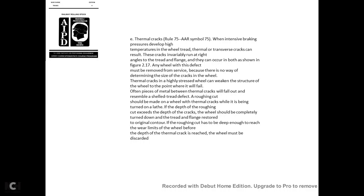Thermal cracks—AAR Rule 75, symbol 75: During braking, high temperatures develop in the wheel tread, causing thermal transverse cracks. These cracks invariably run at right angles to the tread toward the flange. Any wheel with these defects must be removed from service, as there is no way to determine the depth of the cracks. Thermal cracks can weaken the wheel structure; the piece of metal between the thermal cracks may fall out, resembling a shelled tread defect. If a roughing cut made on the lathe exceeds the depth of the thermal crack, the wheel must be completely turned down and the tread and flange restored to original contour.